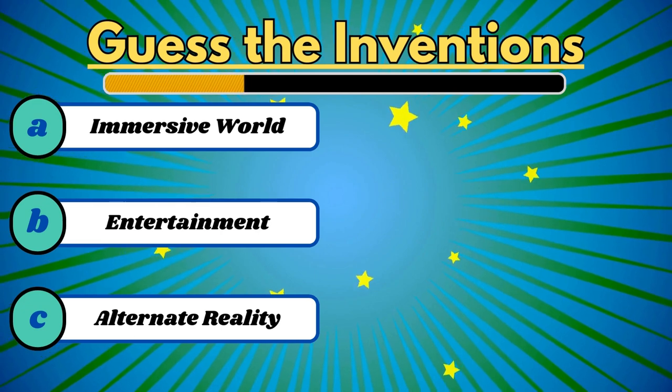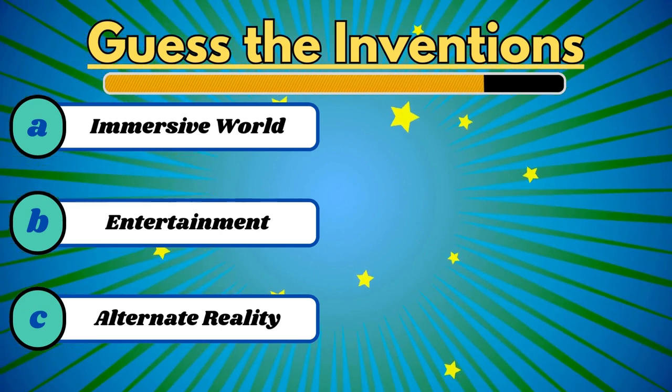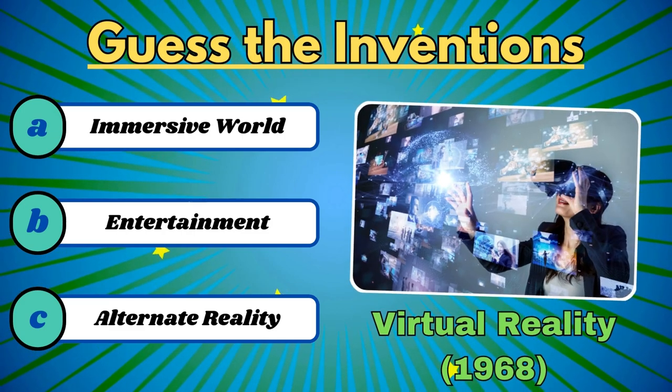This invention blurs the line between the real and immersive world. It's virtual reality.